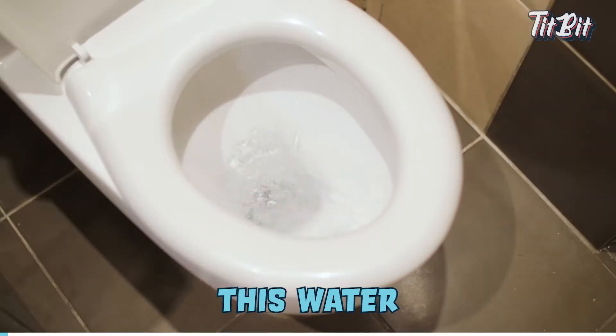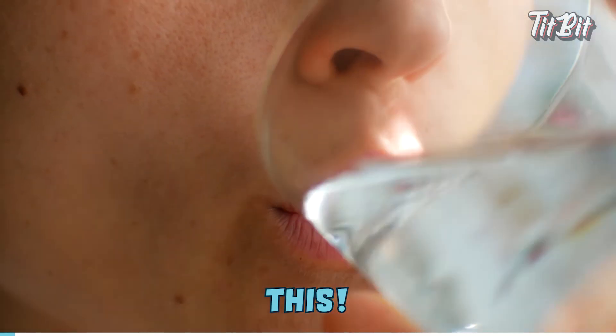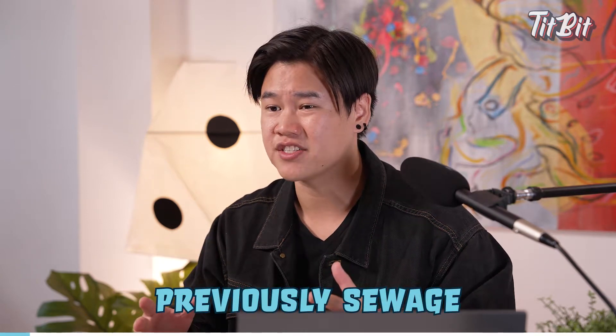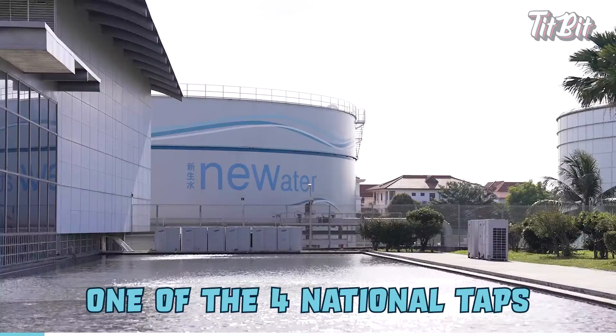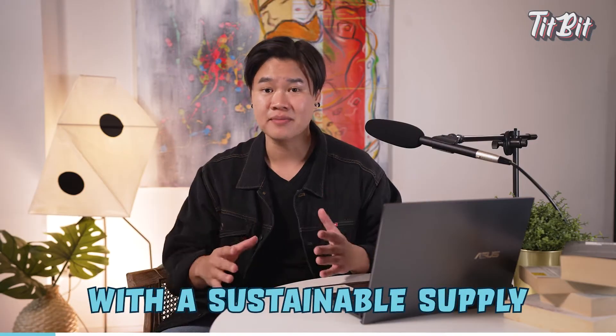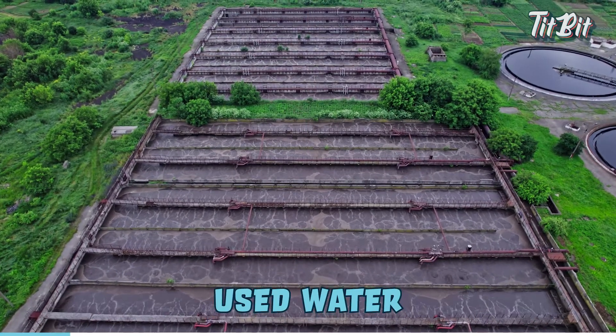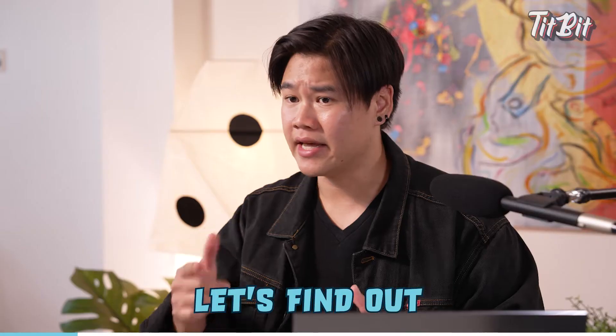Singapore managed to turn this water into this — treated, drinkable water that was previously sewage. This is attributed to Singapore's NEWater, one of the four national taps to provide Singapore with a sustainable supply of water. So how did we manage to turn used water into new water? Let's find out.